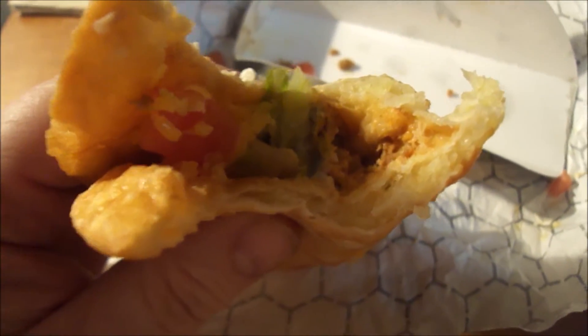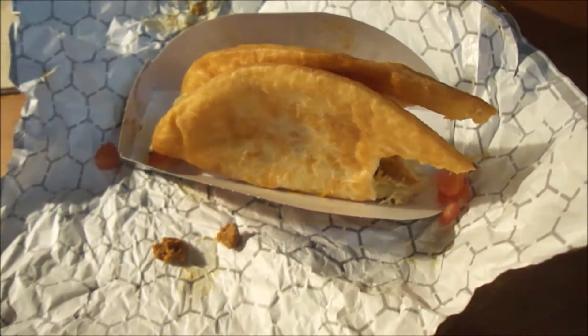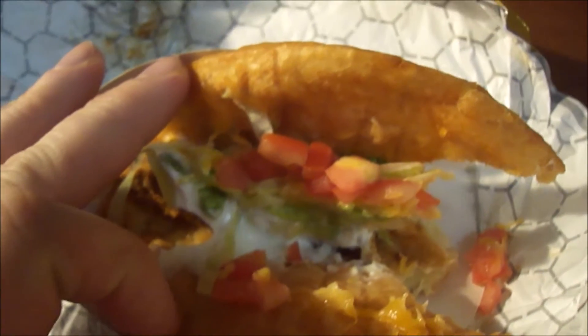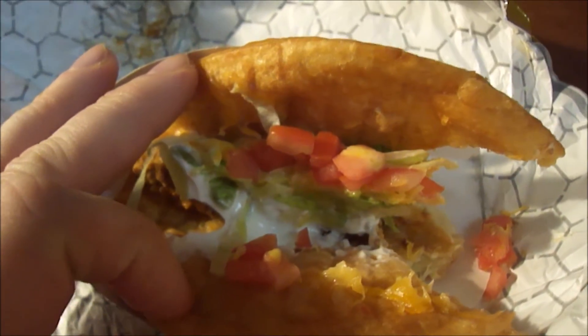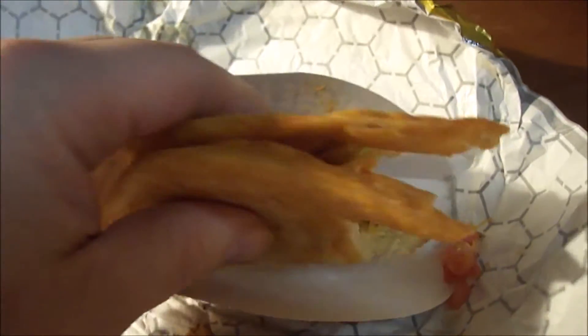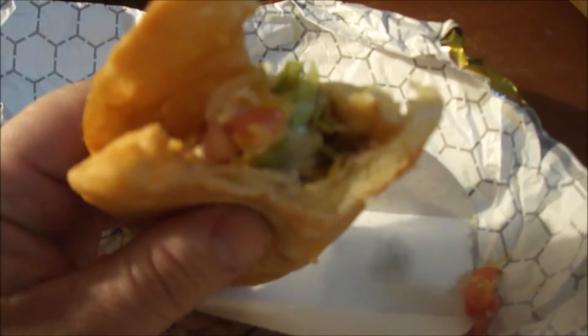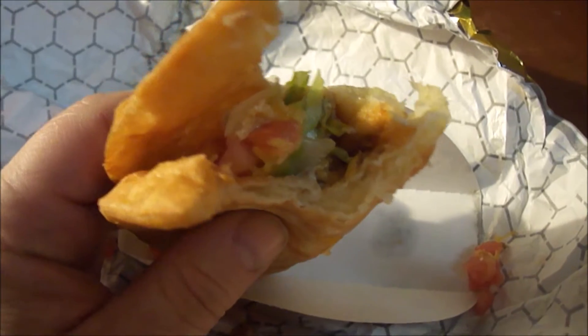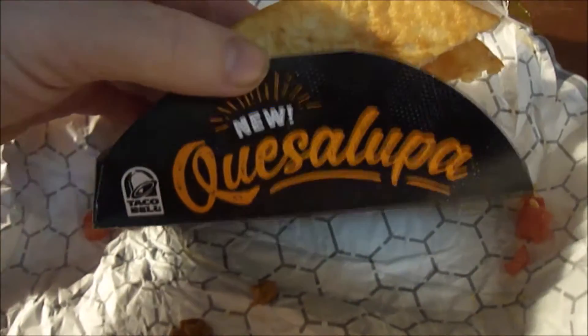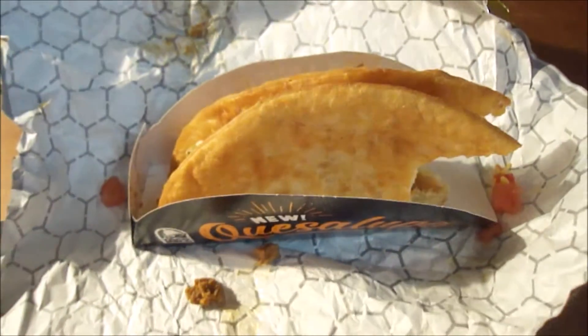Wow, this is actually very good. The extra cheese is the perfect marriage with the regular ingredients of a regular taco. It's actually very delicious. It was $2.99, and I'd probably give this a nine and a half out of ten for Taco Bell's brand new Quesalupa — an awesome deal.